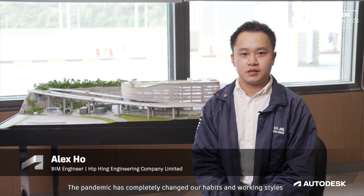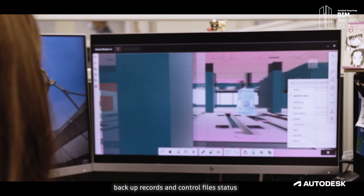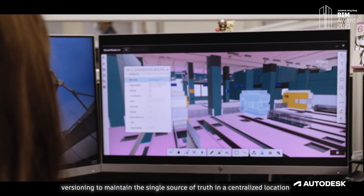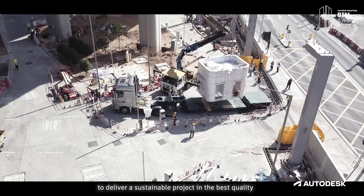The pandemic has completely changed our habits and working styles. Thanks to Autodesk BIM 360 cloud technologies, we could integrate all information seamlessly online, back up records and control file status, helping to maintain a single source of truth in a centralized location. To achieve integrated project delivery, we should utilize new technologies to assist all team members to deliver a sustainable project in the best quality.